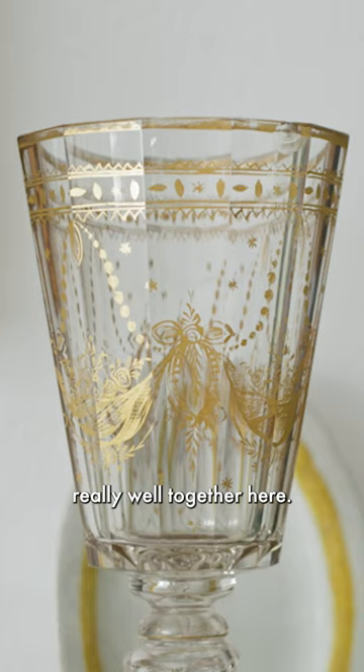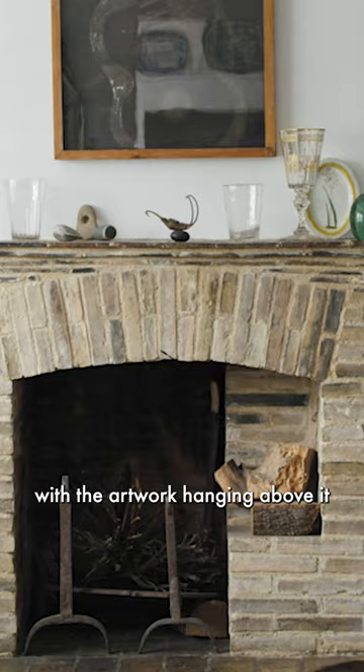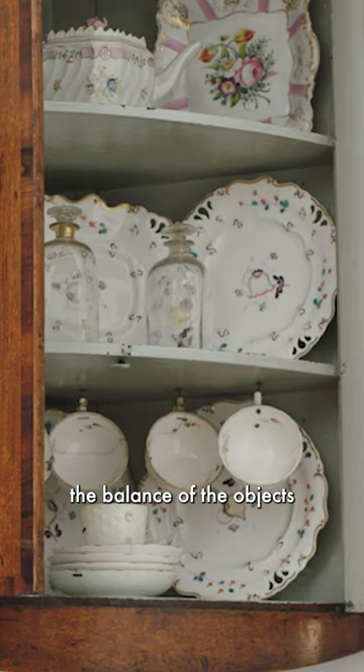He orchestrated almost a still life that he felt worked very well with the artwork hanging above it, and that makes Kettle's Yard a unique museum because it's about the balance of the objects that he has brought together.